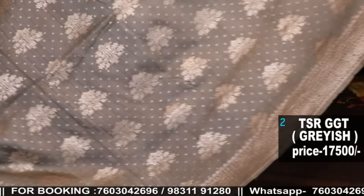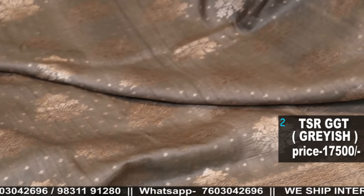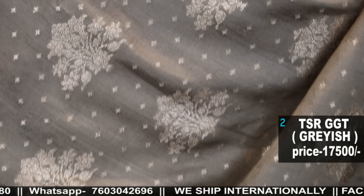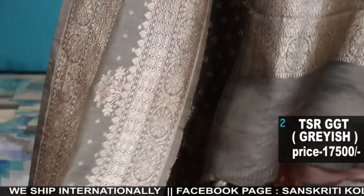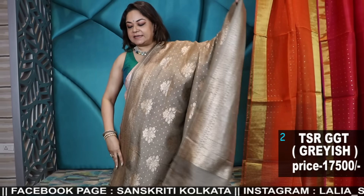Here is the saree — look at the colour. Amazing, earthy, classy tones. Total handloom saree, the back side weave in zari — number two. Prices are mentioned; just take the screenshot and WhatsApp only: 760-30-42696.